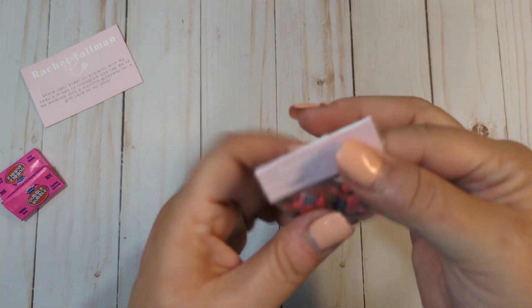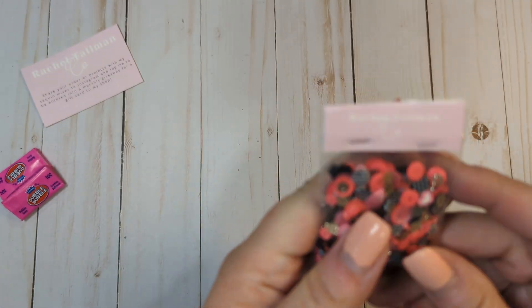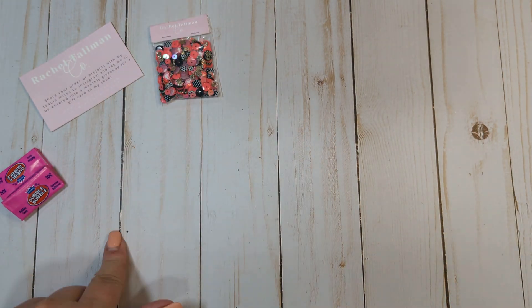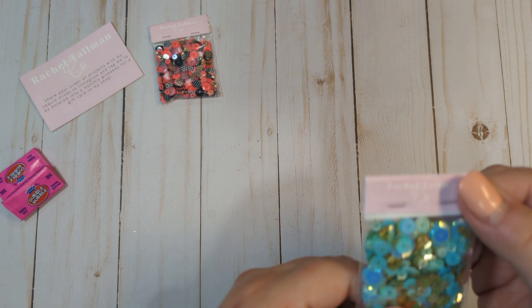So we're going to check out her sequin mixes. This one is the All Heart mix — super pretty. I love that reddish pinkish color. Super cute. This is her September 2023 sequin mix subscription, by the way.